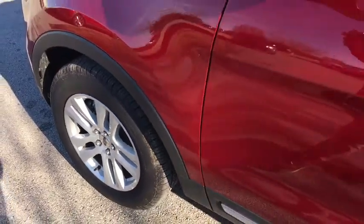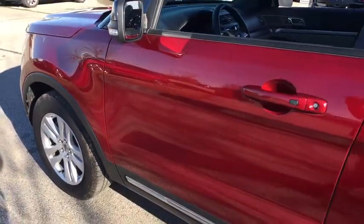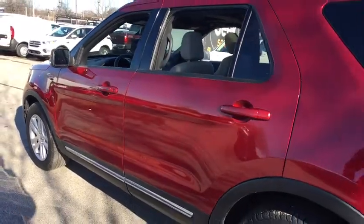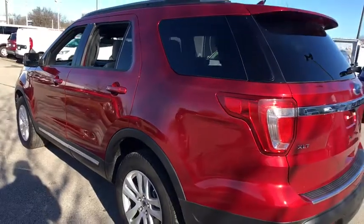2018 Ford Explorer. You've got a lot of capabilities to call on in a Ford Explorer. Don't underestimate your choices. This vehicle has less than 20,000 miles.